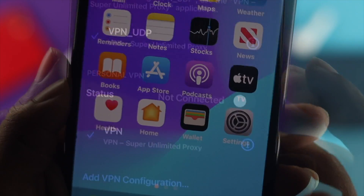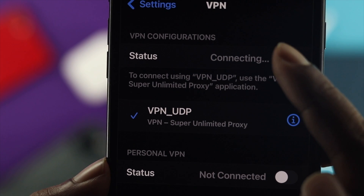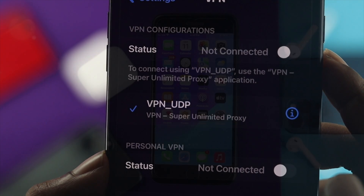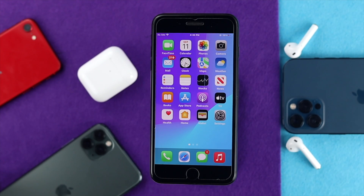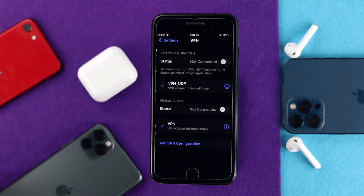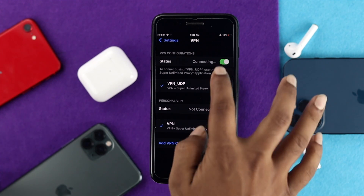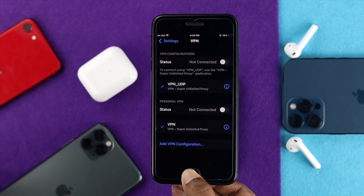The next thing you want to do is turn off your VPN, because your VPN can cause this issue very often. Open your Settings, tap VPN, and if you see your VPN is connected, make sure to disconnect it from here to solve your problem.